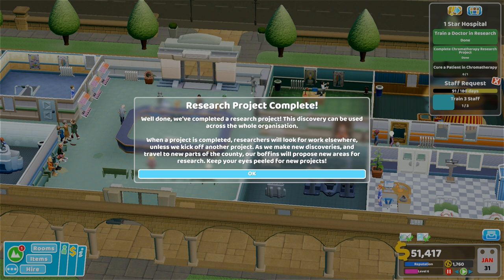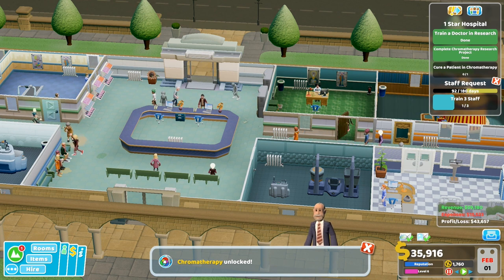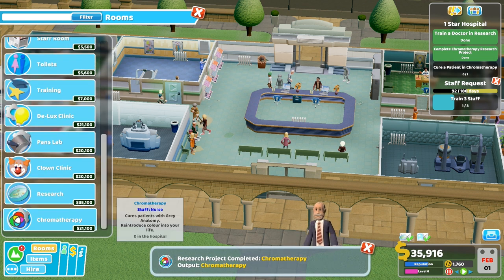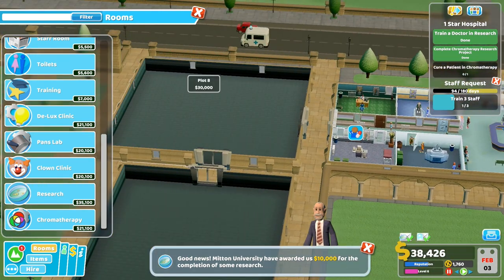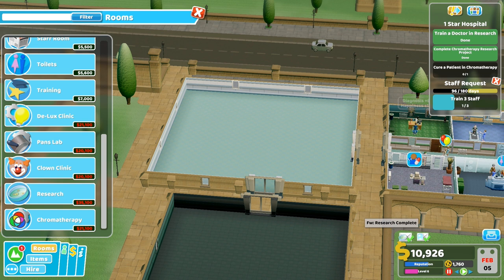Research project complete! Well done, we've completed a research project. This discovery can be used across the whole organization. As we make new discoveries and travel to new parts of the county, our boffins will propose new areas for research. Fantastic! So now we need to cure a patient. There's no space anywhere but I've just about got enough room. Not enough money though. I should have made these rooms smaller. Let's buy this area - it's 30,000.